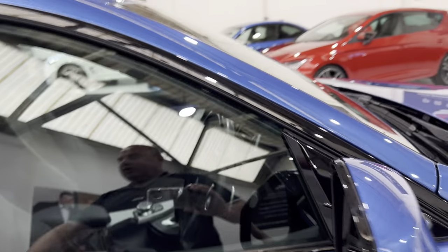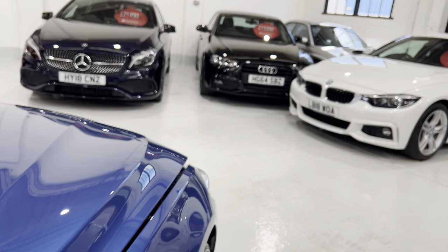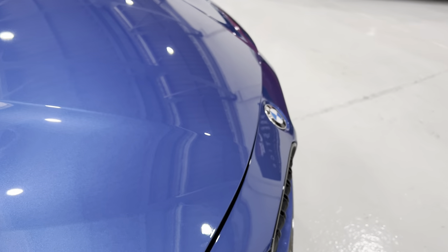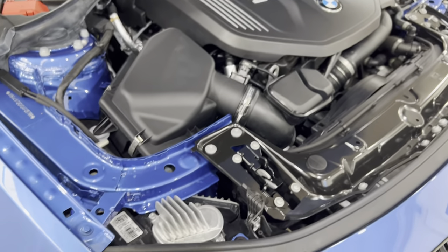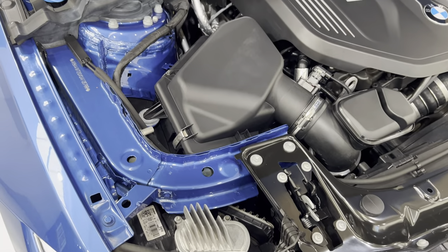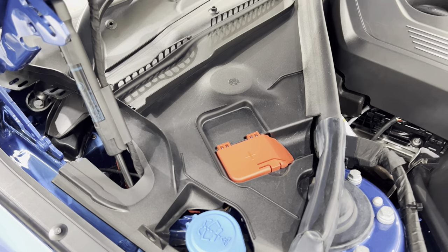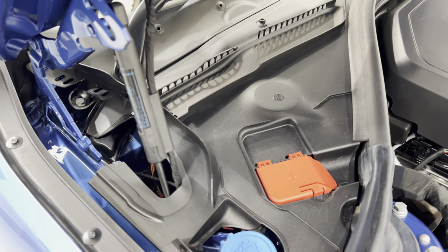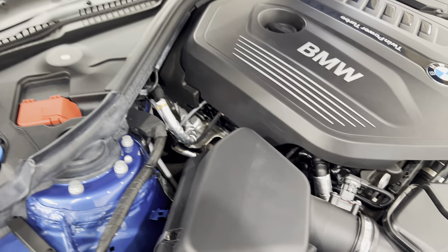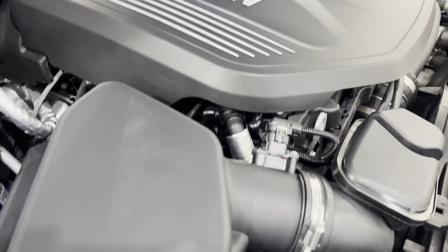We'll pop the bonnet — two pulls to release it. You can see the engine bay is all done by hand. They'll take these covers off, remove any leaves, and hoover them out. You don't want to be putting a jet wash in there and obliterating all the leaves, because you'll just block up all the waterways. See how clean — this engine hasn't done a lot of mileage at all.